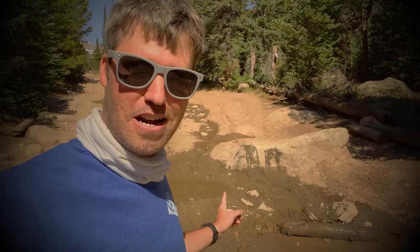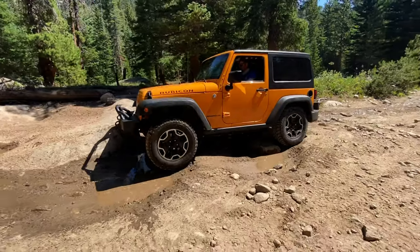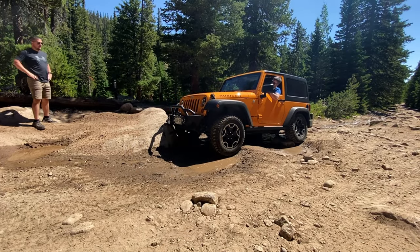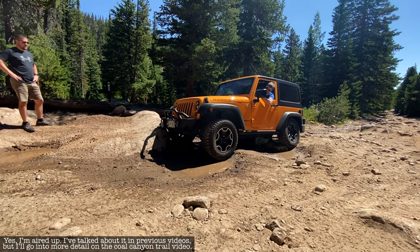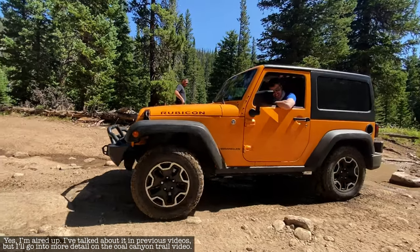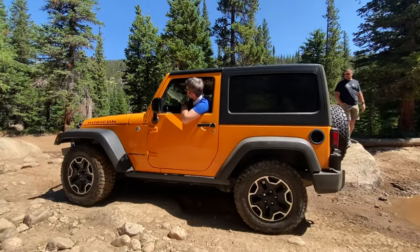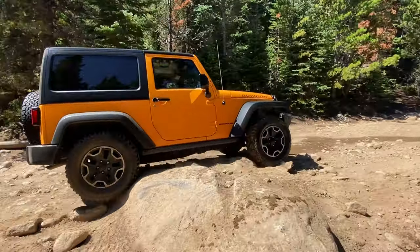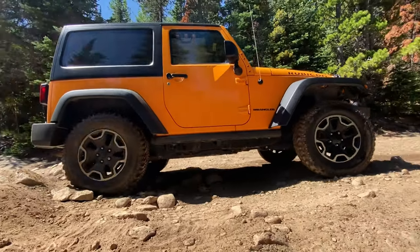My sway bar cannot disconnect and I'm aired up — we'll see if I can flex on that. You're going to need a lot more; you'll either have to bash your way up that, air down, or try something else. The trail mellows out for a little bit, which I'm going to show you right now, but don't worry, it's just temporary.